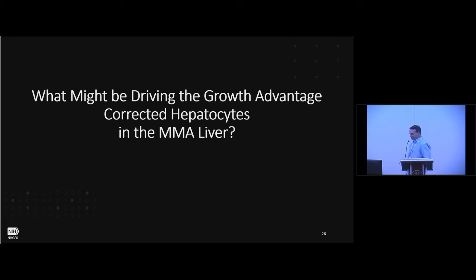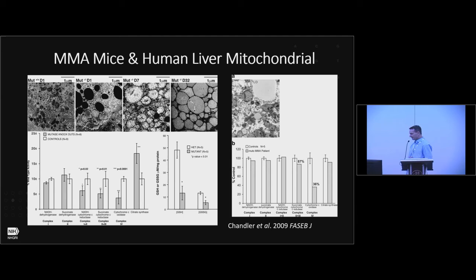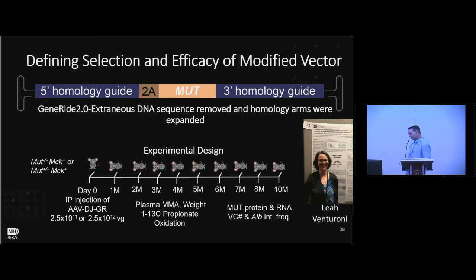The obvious question is: what might be driving the growth advantage for corrected hepatocytes in the MMA liver? From studies back in 2009 and similar work by other groups, there is a hepatic mitochondrial phenotype in these mice and in humans — dysmorphic mitochondria, sometimes called megamitochondria, electron transport chain deficiencies, and aberrant glutathione enzyme expression. This could cause oxidative stress, which would explain why corrected cells have a growth advantage in the environment of the MMA liver.